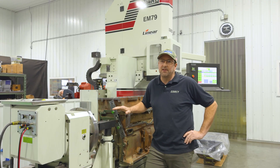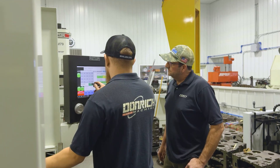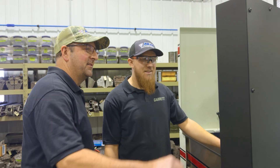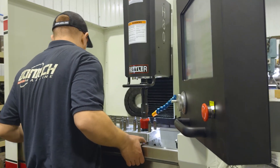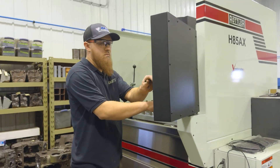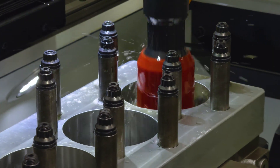The way that Rottler writes a program is that you don't need a lot of G-code or anything like that, so you can take somebody that doesn't have a lot of that experience and get them up and running pretty quick on the machine. The training on it was simple. The way that Rottler has their machines set up, anyone can learn it.